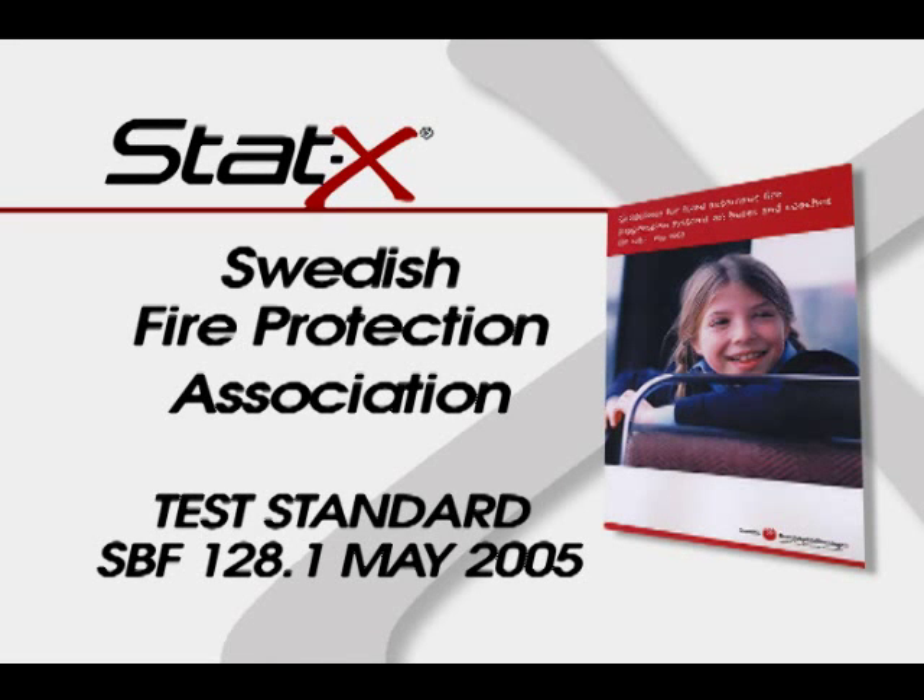The following test shows a successful completion of approval testing for engine compartment protection according to the Swedish Fire Protection Association test standard SBF 128.1, May 2005.